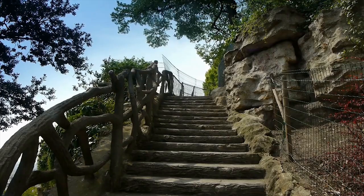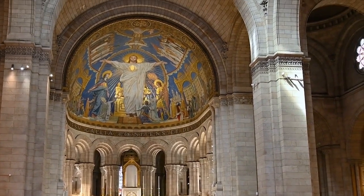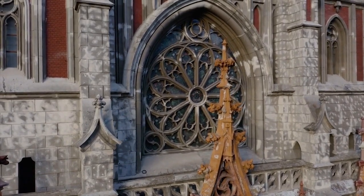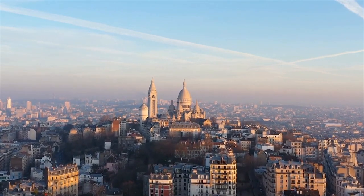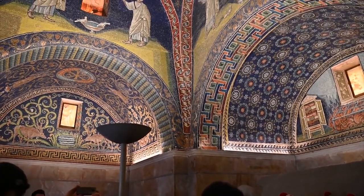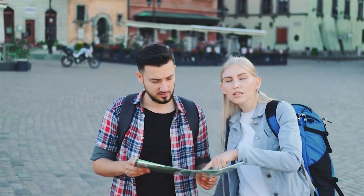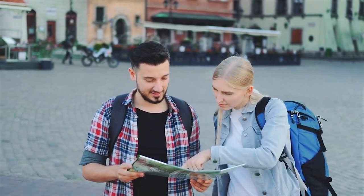After the cruise, head to Montmartre, the famous hilltop neighborhood. Here you'll find the Sacré-Cœur Basilica — a stunning Roman Catholic church built in the late 19th and early 20th centuries, known for its distinctive white dome against the Parisian skyline. The Basilica is dedicated to the Sacred Heart of Jesus and attracts millions of visitors each year. Inside, you can admire intricate mosaics and stained-glass windows, and climb to the top of the dome for panoramic views of the city. This area is also known for its nightlife, so make sure to stop at a local bar for a drink or two.